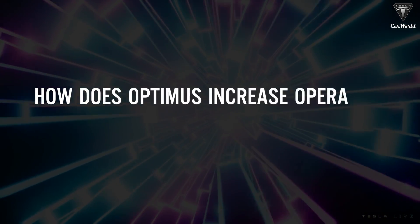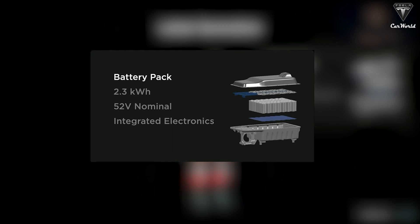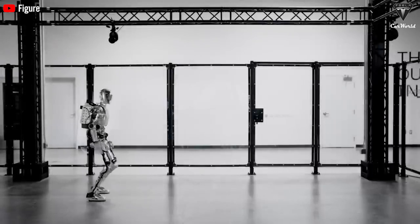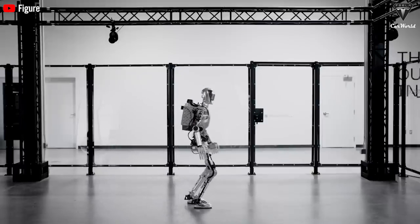How does Optimus increase operating time three times? Optimus is packing a 2.3-kilowatt-hour, 52-volt battery, which allows it to work for a whopping 23 hours straight on just one single charge. Compare that to other humanoid robots that tap out after four to eight hours, and it's clear Optimus is in a league of its own.